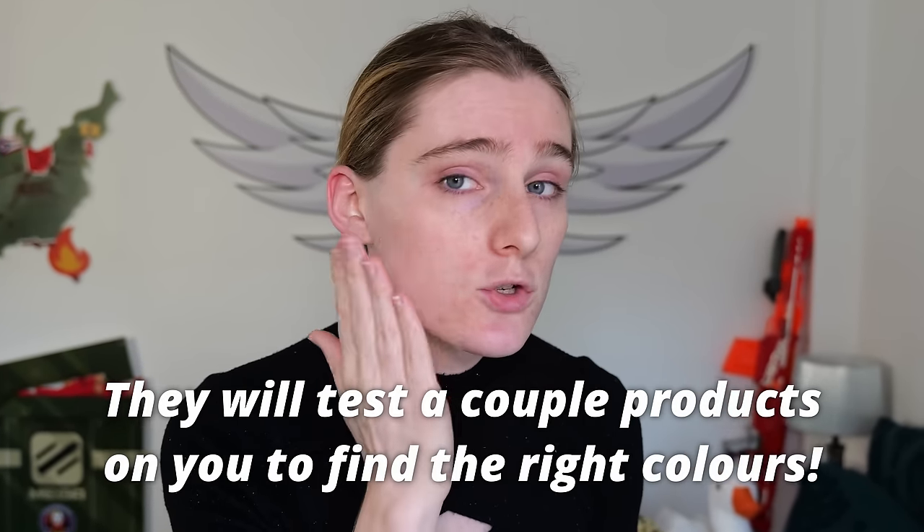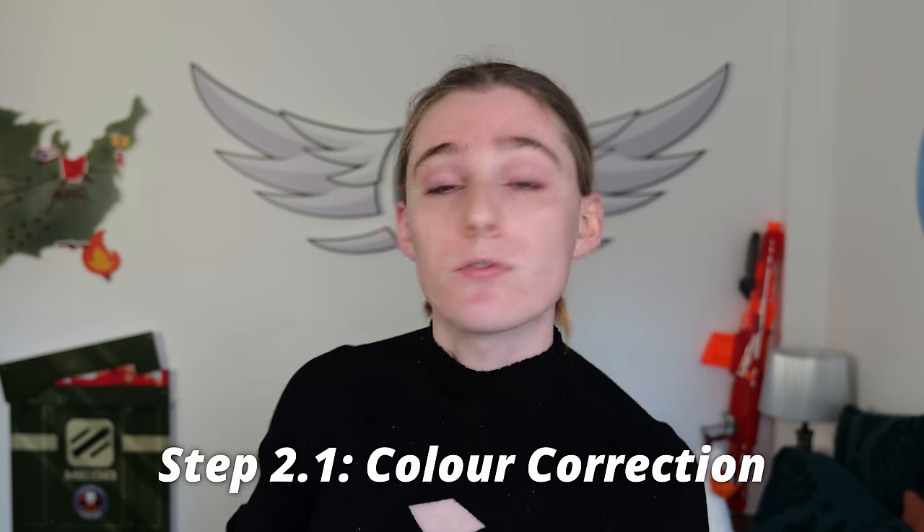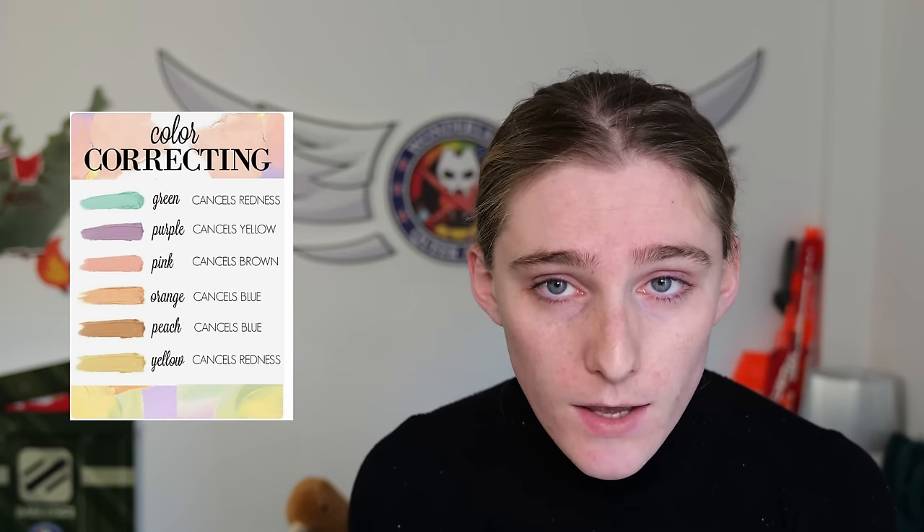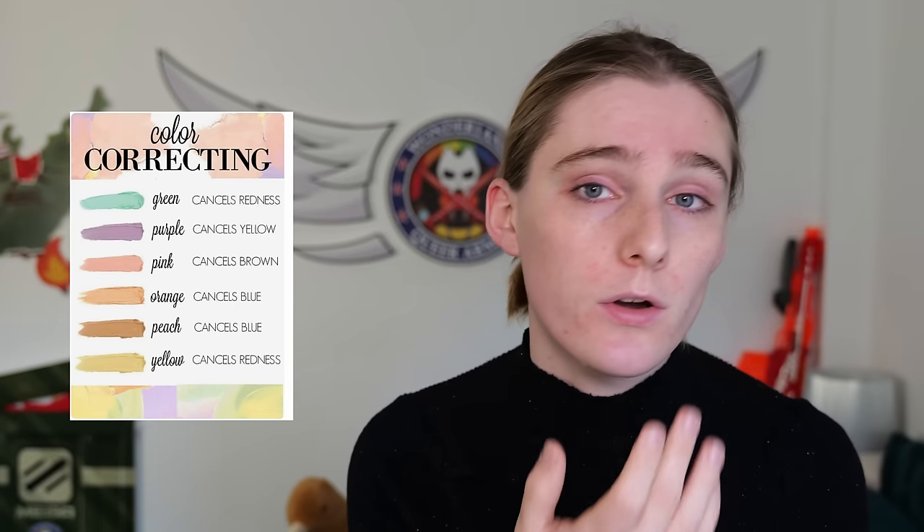Ask for help and see if they can find you foundation and concealer shades that match your skin. First up: color correction. This is an important one for all you trans babies out there. A lot of us trans folk deal with a lot of discoloration. So here's a tip to help with that. I'm going to put a guide up here to show you what sort of colors correct what. The main one you're going to be looking at, especially if you're pale like me, is a sort of peach color to go over your facial hair. Ideally you want some sort of color correcting concealer, but I find that eyeshadow works just fine.